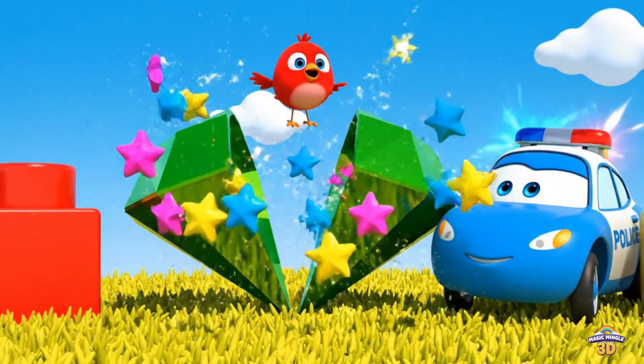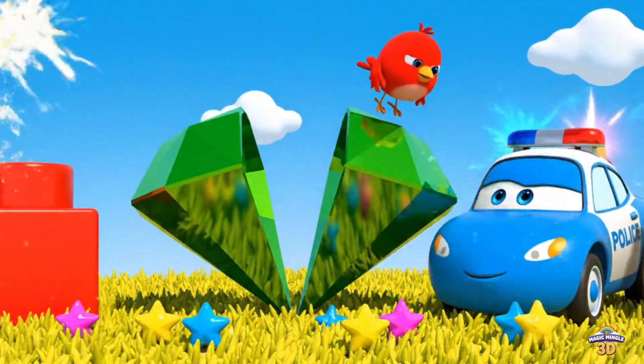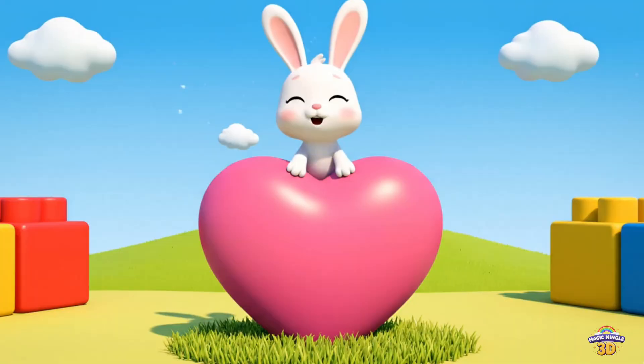This is a diamond. The diamond has a surprise. Diamond. Police car. Bird. Wow.